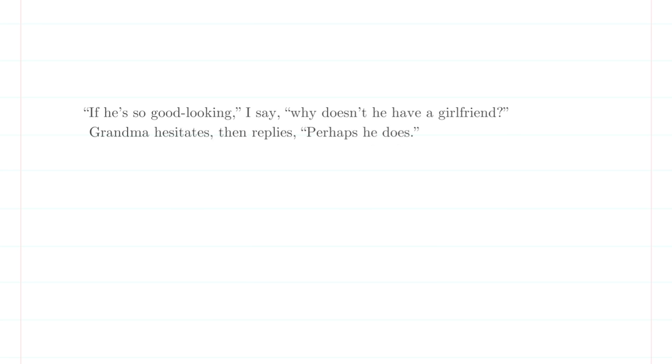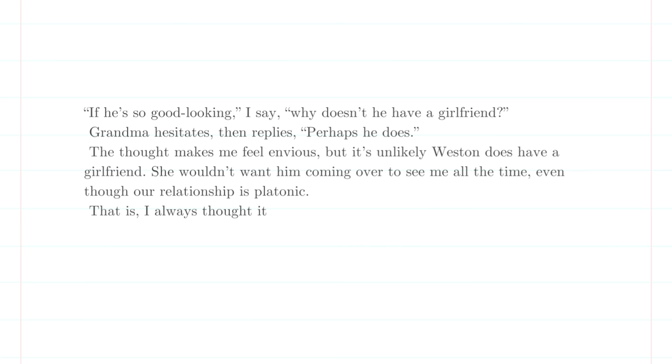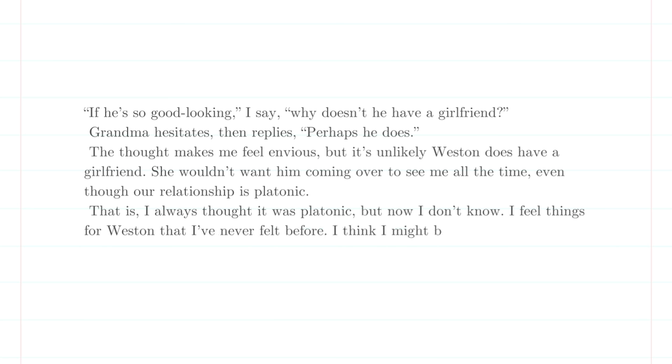Now let's look at Tessa's voice, jumping to the midpoint of the story when Tessa is starting to realize she has feelings for Weston. Beige prose: 'If he's so good looking, I say, why doesn't he have a girlfriend? Grandma hesitates, then replies, perhaps he does. The thought makes me feel envious, but it's unlikely Weston does have a girlfriend. She wouldn't want him coming over to see me all the time, even though our relationship is platonic. That is, I always thought it was platonic, but now I don't know. I feel things for Weston that I've never felt before. I think I might be falling for him.' No, just no.